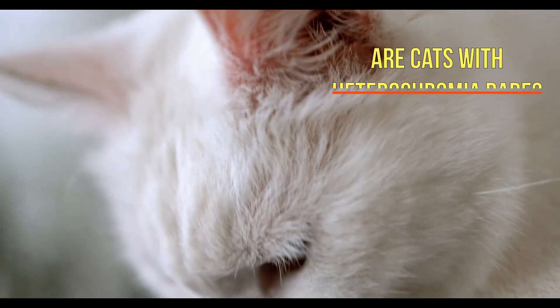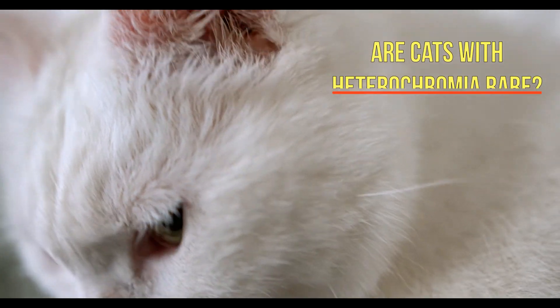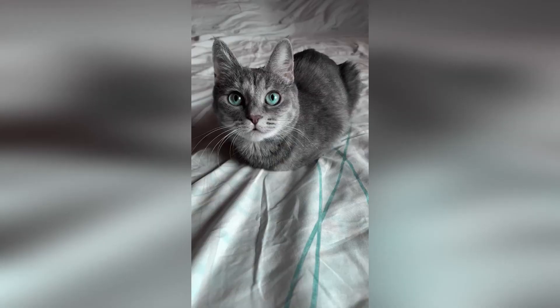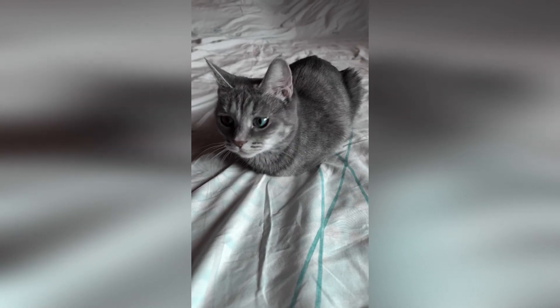Are cats with heterochromia rare? Heterochromia is relatively common in animals like cats. There are instances in which certain genes prevent melanin or color from reaching one of the eyes.